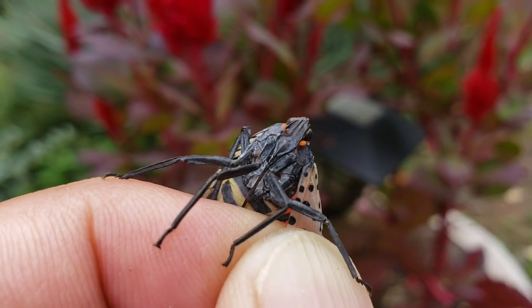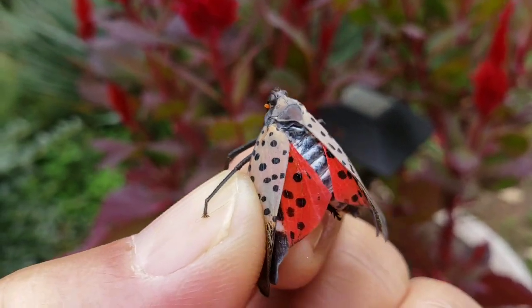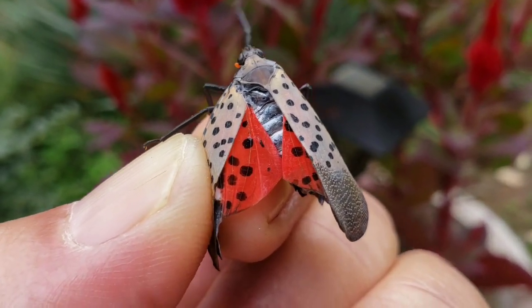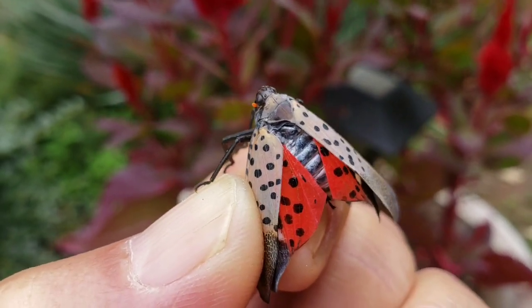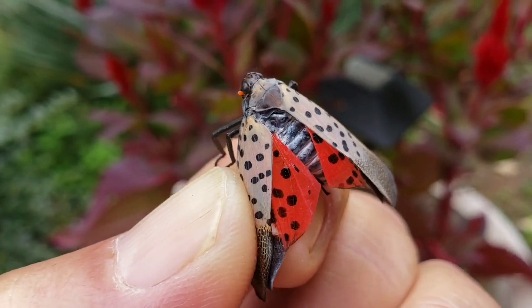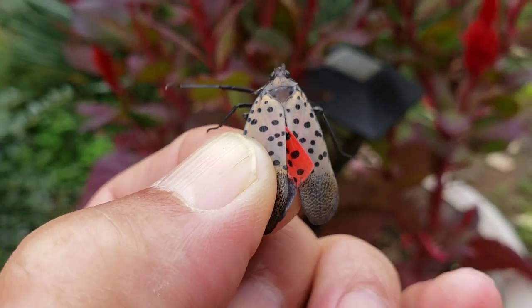This is a spotted lanternfly — lots of legs, lots of wings, very pretty insect. We are inundated with them here in southeastern Pennsylvania. They're an invasive species; they came from overseas somewhere and we've only had them here for two years. Let me show you how badly we are infested with them. Very pretty — they have a red coat underneath these wings.